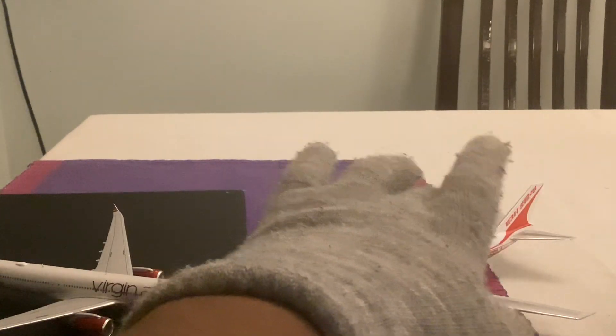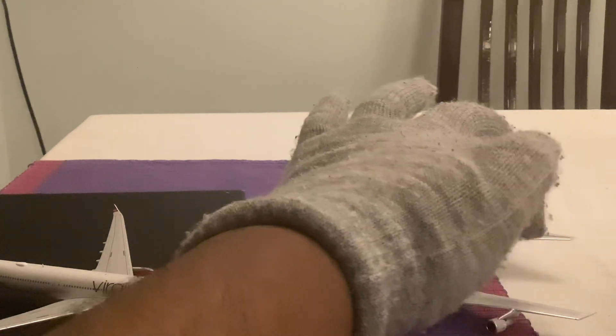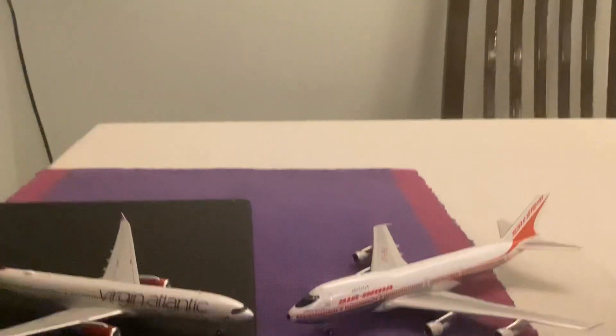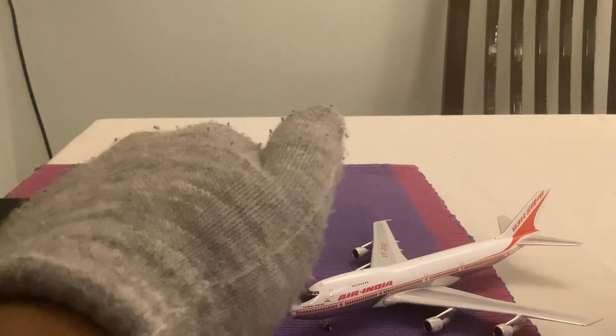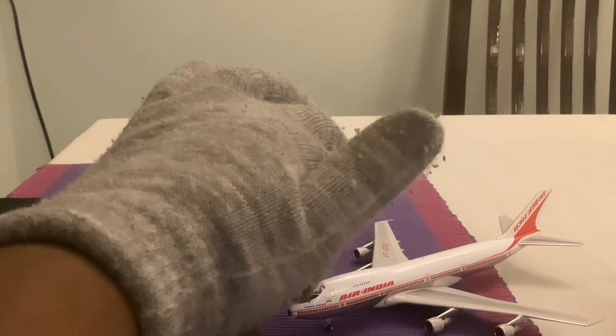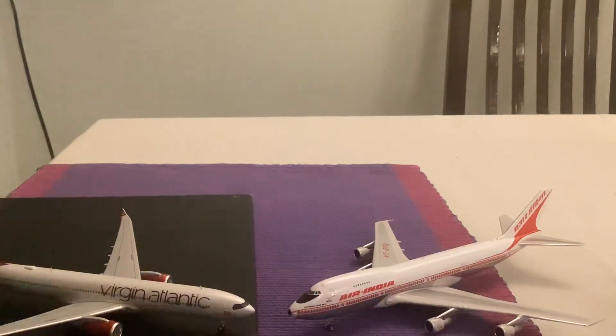We have the Pratt & Whitney engines and we have the tail with the drawing on the fin. It's very beautiful graphics and nicely printed. We have the upper deck and the first class section, the old first class, business, economy and the back end economy.